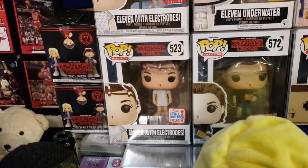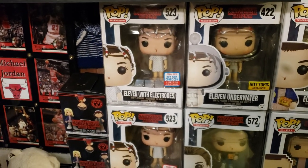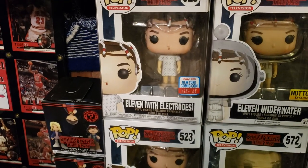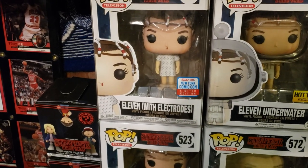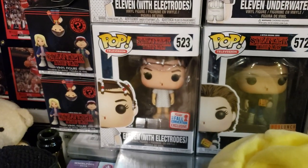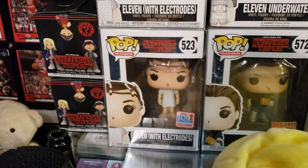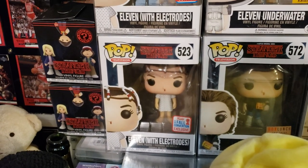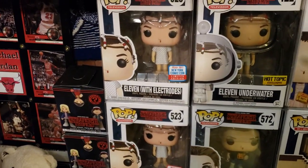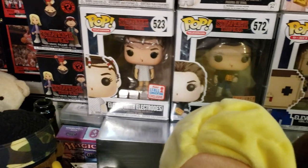That's Eleven with electrodes, and we're going to start explaining what the two different labels are. Why you need to have two if you want the full collection: you want to have the limited edition sticker, which means it was at the convention. The other one means it was released at the convention but it's a shared release — able to be bought at places like Barnes & Noble, Hot Topic, FYE, even Target. So the one on top is the limited edition that was at the convention; the one on the bottom is your shared release.